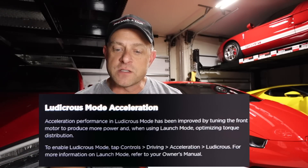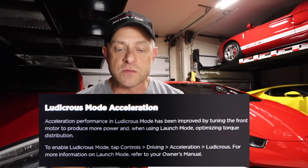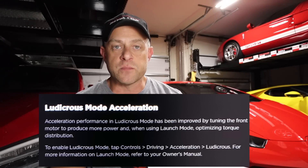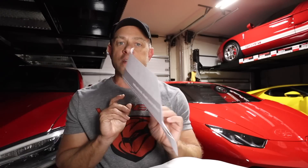Looking at the release notes on my friend's Model S Raven, it says: 'Acceleration performance in Ludicrous mode has been improved by tuning the front motor to produce more power, and when using launch mode, optimizing torque distribution.' It does not say you get an increase in peak power — just that they're redistributing the power. That's exactly what we saw when we measured the numbers.